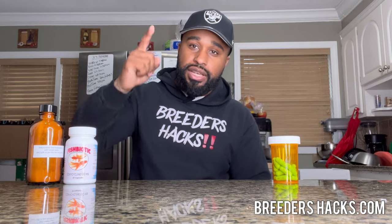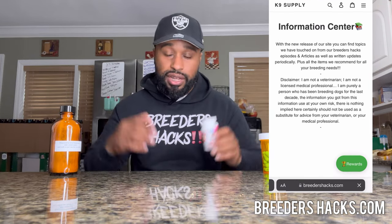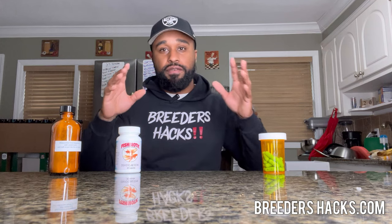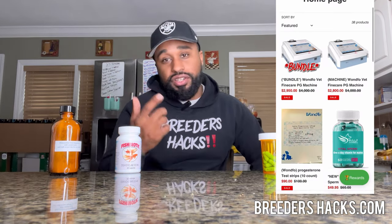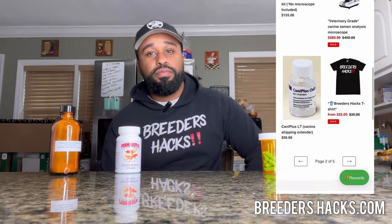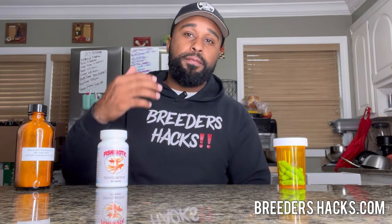I just wanted to give you guys this quick video so you have this information. If you go to the information center on breedershacks.com, I'll put where you can get the doxycycline, the dosage, things like that — all my personal notes. So you guys can go ahead and have this for yourself, including where I purchased it online. While you're at breedershacks.com, check out the great products we've got. We're going to be doing a giveaway soon — giving away one of our veterinary grade products to a lucky person who purchases a product on our website. I hope this information was helpful and useful. Drop a comment down below and don't forget to like, share, and subscribe. I'll see you guys on the next episode of Breeders Hacks.